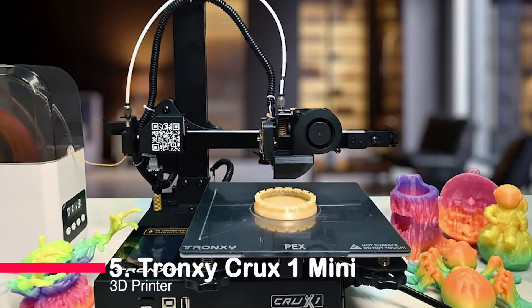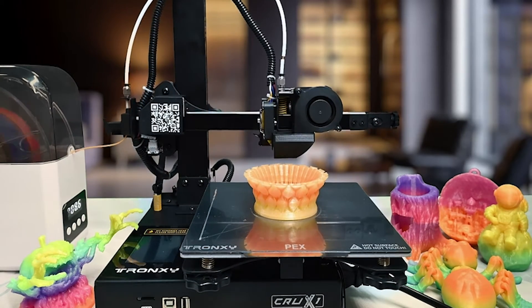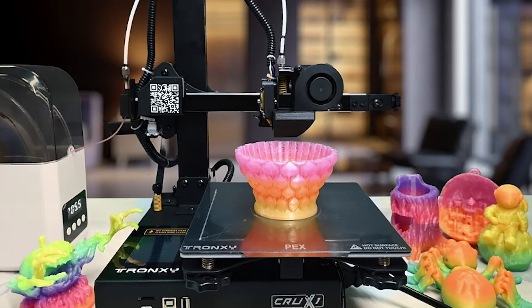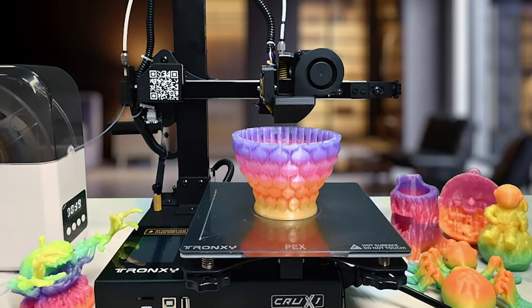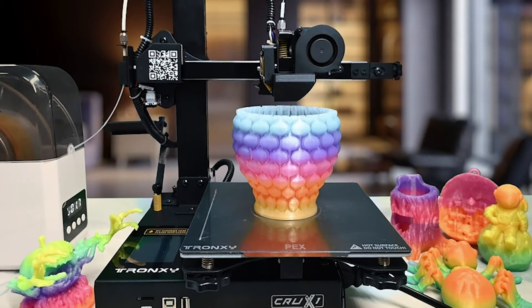Kicking off our list at number five is the Tronsi Crux 1 Mini. If you're a 3D printing novice looking for an entry point into this mesmerizing world, the Crux 1 Mini is your go-to companion. Featuring a customized PEX platform, this printer excels in maintaining optimal adhesion across various filaments including PLA, ABS, and TPU. With 95% of the assembly already taken care of, this compact marvel is ready to roll within minutes.